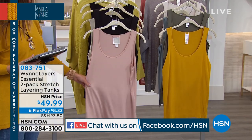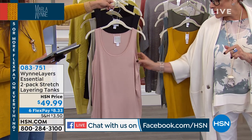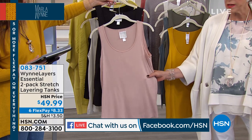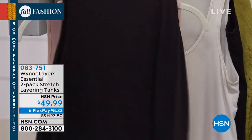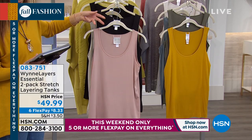Is this the 25-inch length? All the two-packs come in 25 inches. This is my viscospan — a gorgeous hand — and it's the same I do for all my tops. Super soft. We have four different color packs to choose from. Remember, you're getting two for less than $50. The first one is nude and black.